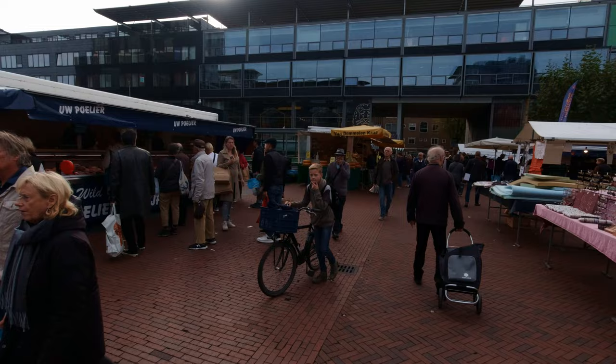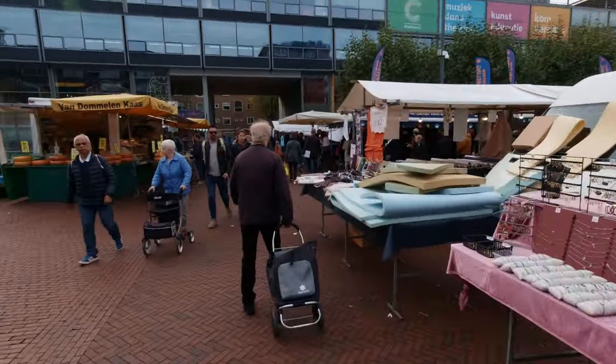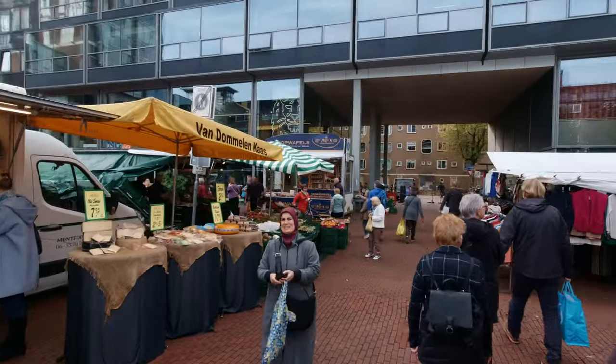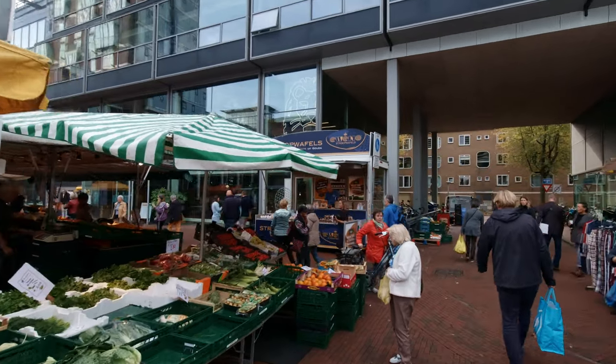I'm in Amstelveen now and there's another market. I've come to see whether I can find a stroopwafel place to show you. There we go — a stroopwafel place, that blue van. Stroopwafels.